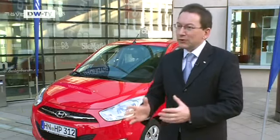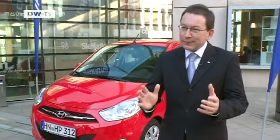The i10 was the carmaker's real big seller in Germany when the car scrapping scheme kicked in back in 2009, explains Hyundai's Jochen Schneider. They sold over 30,000 units. In both 2008 and 2010, it was number two in the model range. And Hyundai's entry into the German market is also important to business buyers.